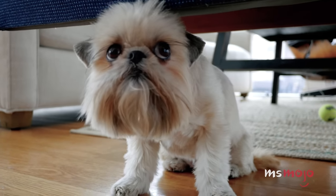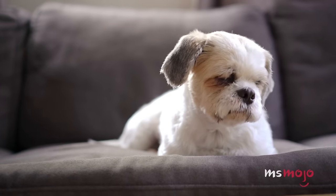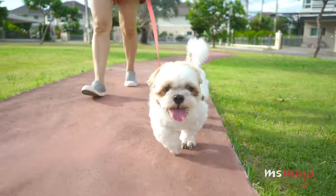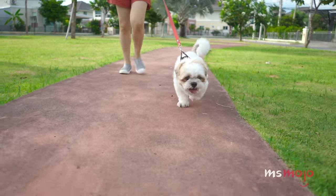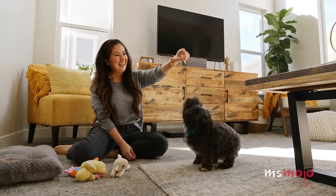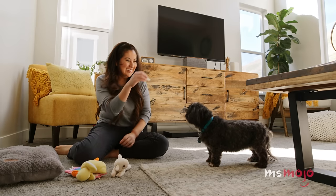Shih Tzus are incredibly affectionate and can easily thrive in small places. They also love little kids and other furry friends. Originally bred to live inside Chinese palaces, Shih Tzus will settle into a cozy little apartment quite easily. They don't need a ton of exercise compared to larger breeds and can be satisfied running around a small home on a cold winter afternoon. That being said, it's worth training them when they're young — Shih Tzus are famously barky.